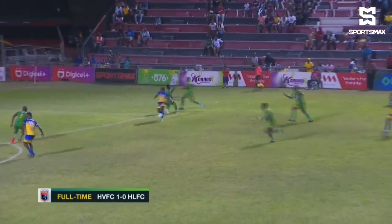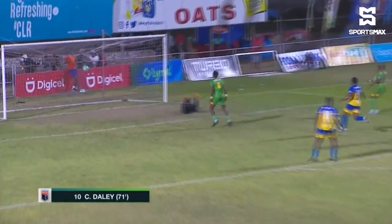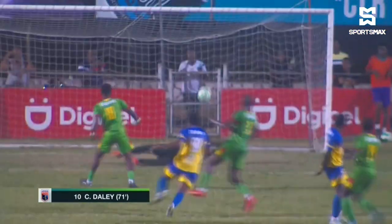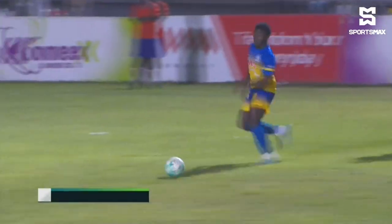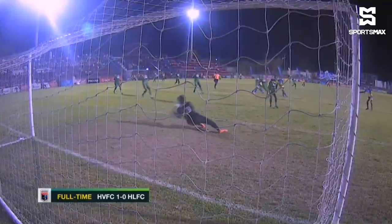Then the ball played through — look at the first touch to move past the first defender, then the second. And what a finish that was from Crystal J. Daly in the 71st minute of play. Prince Daniel Smith should have probably done better after reaching there. But Daly, he doesn't mind — gets his first goal in the Jamaica Premier League this season. He enjoyed that one.